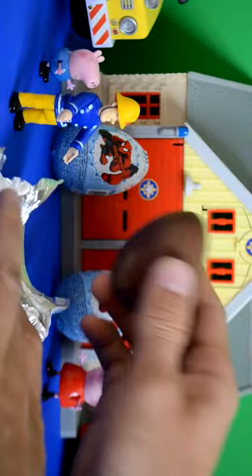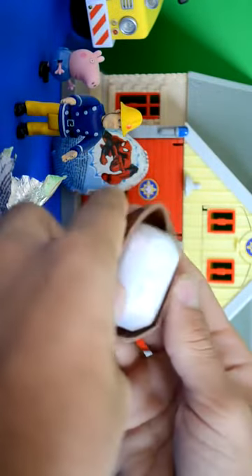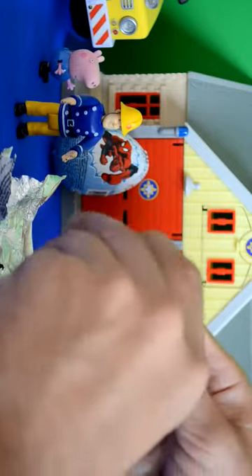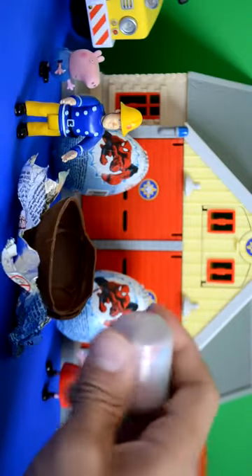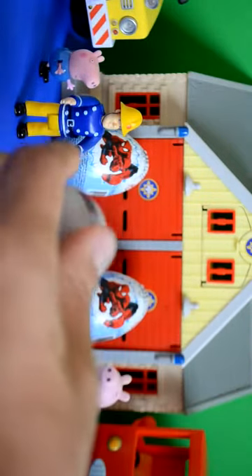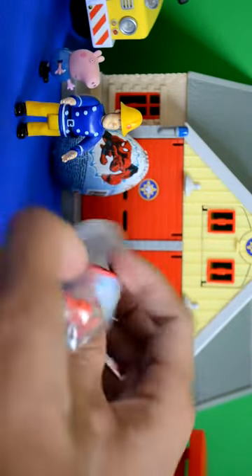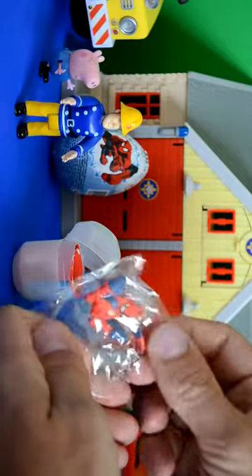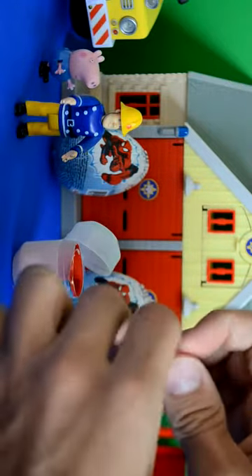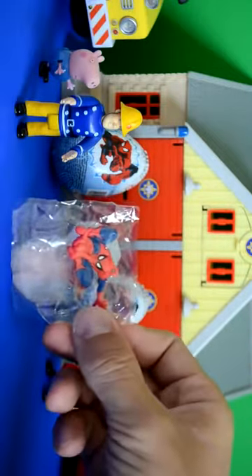Peppa said, I can't wait to see what you get, Fireman Sam. So Fireman Sam taps the egg to help us out, and it cracks right open. Moving the chocolate out of the way, we can now open the capsule and see what's inside. I'm sure we'll get a cool surprise, said George. And we've got a cool Spider-Man — it looks like it could go on a key ring, or we could even hang it in the van in Jupiter, our fire engine, said Fireman Sam.